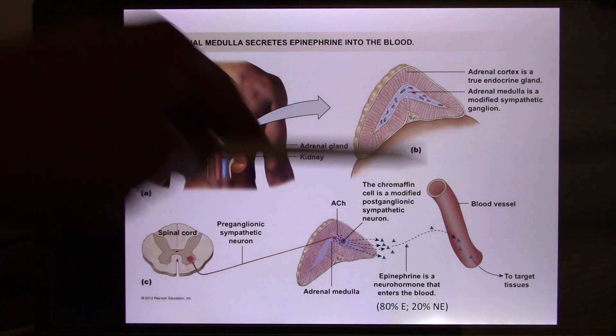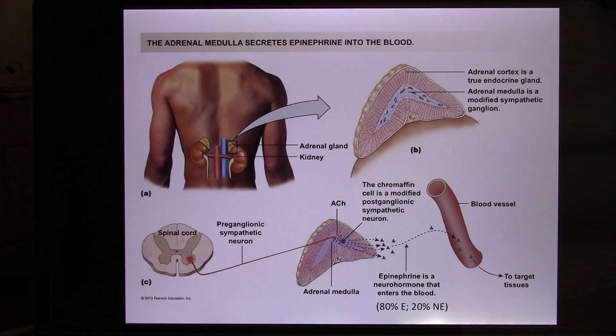Epinephrine is so powerful it can quickly increase blood pressure. In EMS — or EMT — they carry a bottle of epinephrine to keep the patient alive until they reach the emergency room. When they find a patient's blood pressure keeps dropping and they may not make it, they inject epinephrine into the blood, which quickly increases heart rate and blood pressure — it's like activating the sympathetic system. The adrenal medulla releases about 80% epinephrine and 20% norepinephrine.